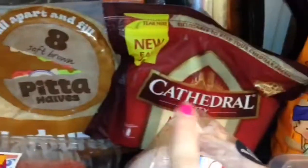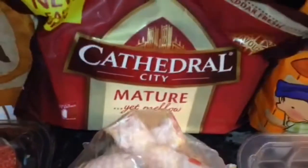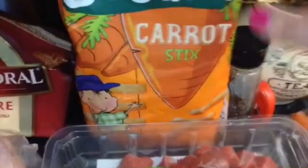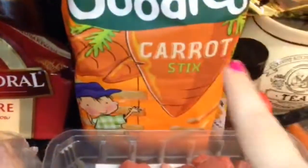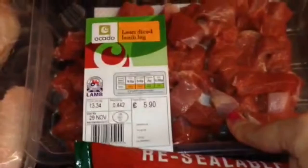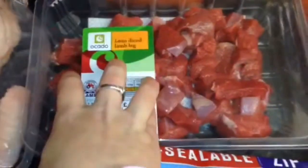Some pita halves, some Cathedral mature cheese — I think that was £2 on offer. I got some organic carrot sticks for Leslie's packed lunches because she has packed lunch on a Wednesday as she doesn't like the curry at school. I got some more of the lean diced lamb leg which I will split into two — one for stew and one for curry potentially.